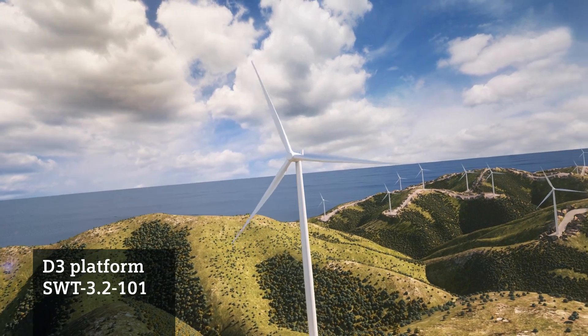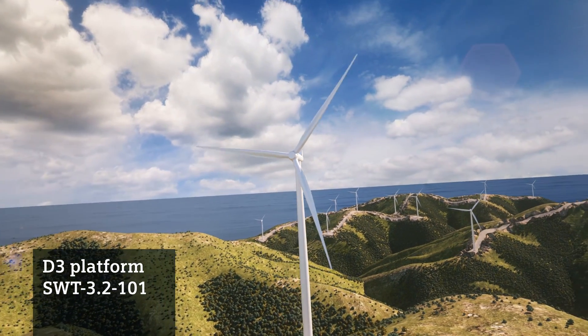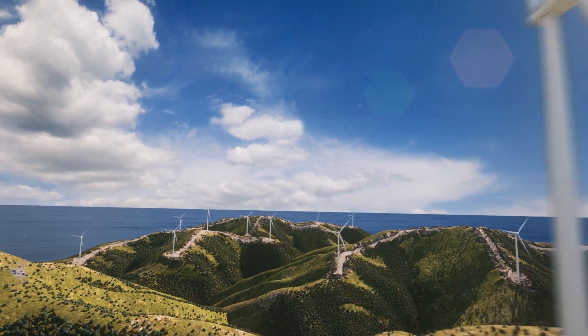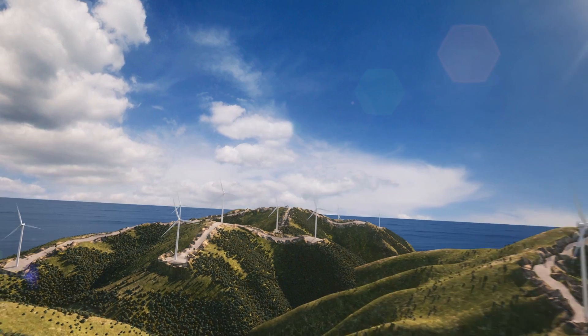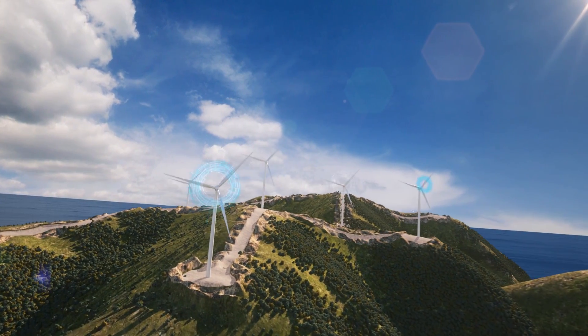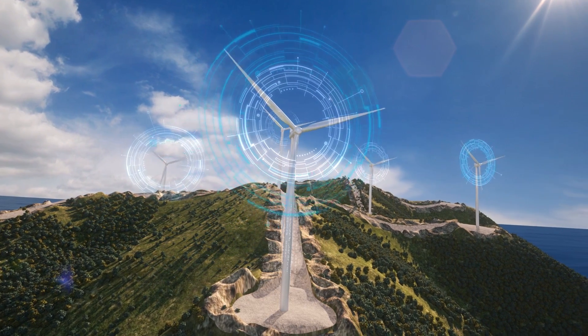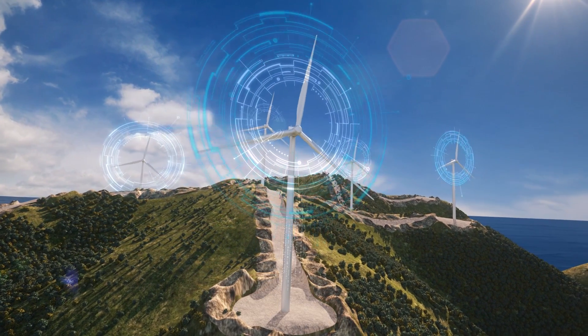In extreme wind conditions, the high wind ride-through functionality overcomes a range of challenges. By smoothly ramping down turbine power, rather than cutting it completely, high wind ride-through ensures extended operation, thereby increasing production time and grid stability.